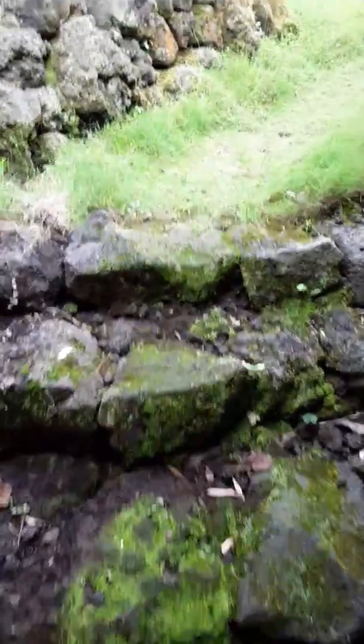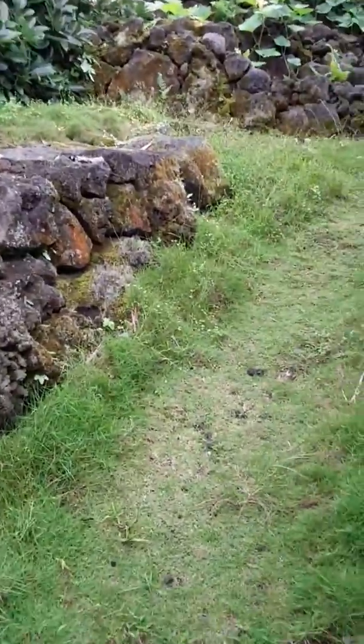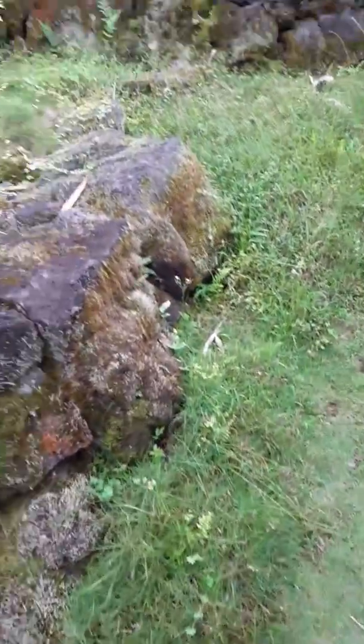Welcome to Papalani's Ohana. This is the entrance to the Ohana. This special kind of Japanese grass doesn't ever get too high here. This is a rock patio.